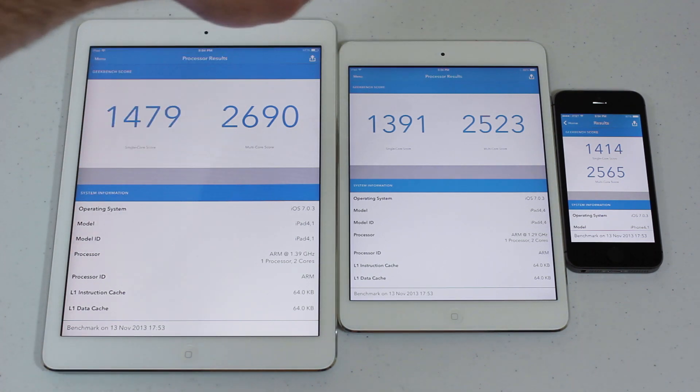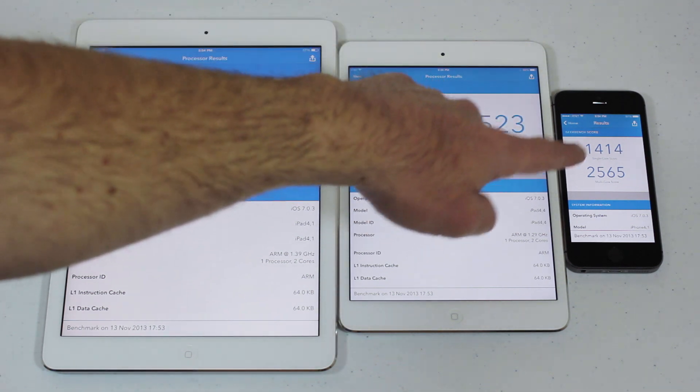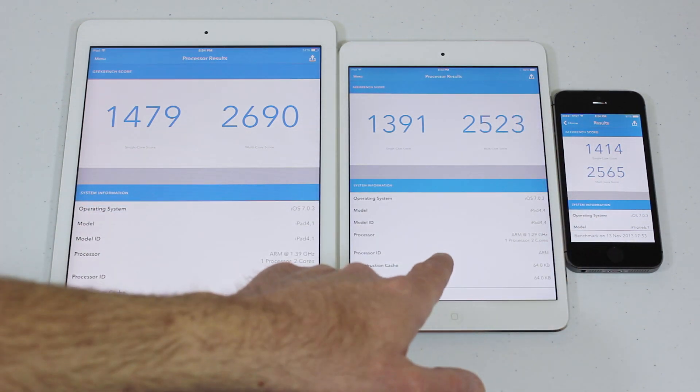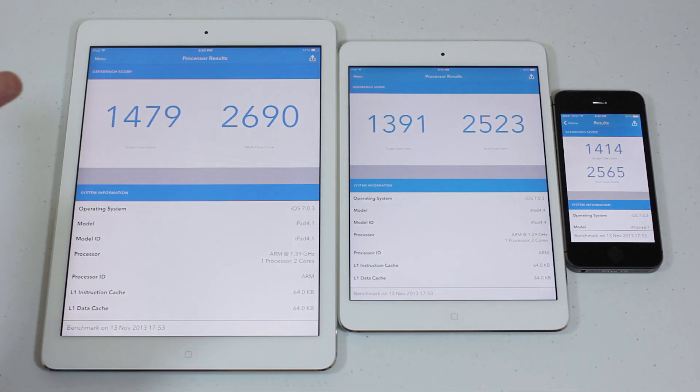Looking at the multi-core scores: the iPad Air scored 2690, the iPad mini with Retina scored 2523, and the iPhone 5s scored 2565. So the iPhone 5s actually scored higher than the iPad mini with Retina, and ultimately the iPad Air scored the highest.